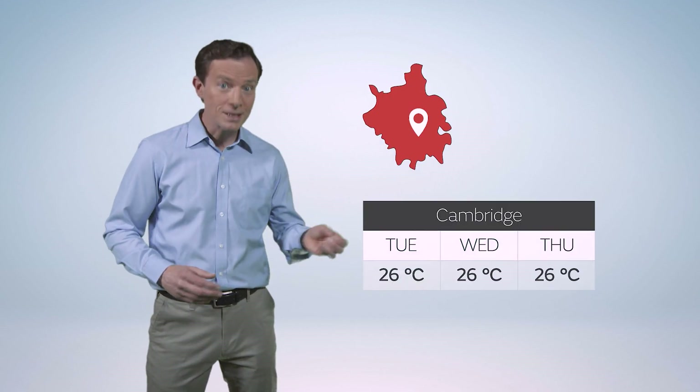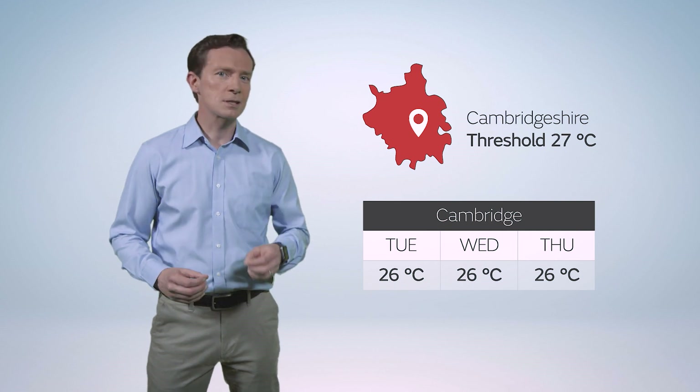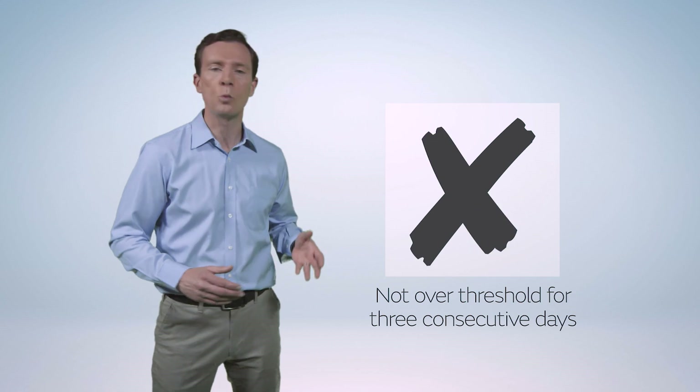Let's look at some examples. Say Cambridge reaches 26 degrees Celsius for three days in a row — but because the threshold for Cambridgeshire is 27 Celsius, this wouldn't be a heatwave.